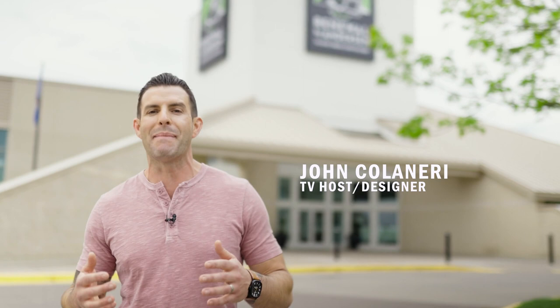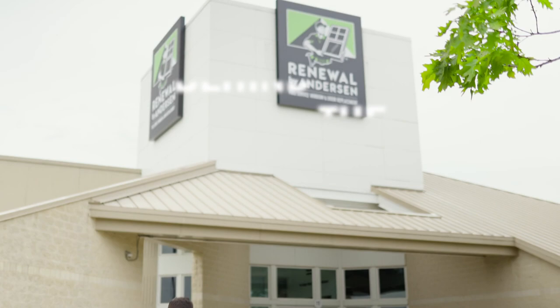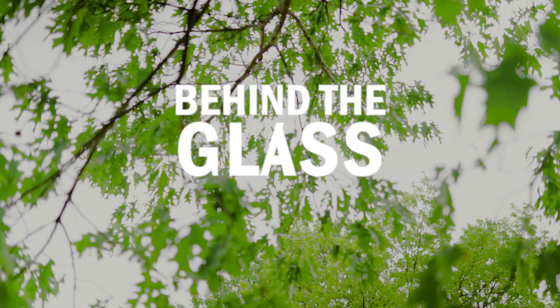Hey there, I'm TV personality and designer John Colinari and I'm really excited today because I'm at the manufacturing facility of Renewal by Anderson in Cottage Grove, Minnesota. This is where my windows were made and yours would be too. Come on, let's check it out.